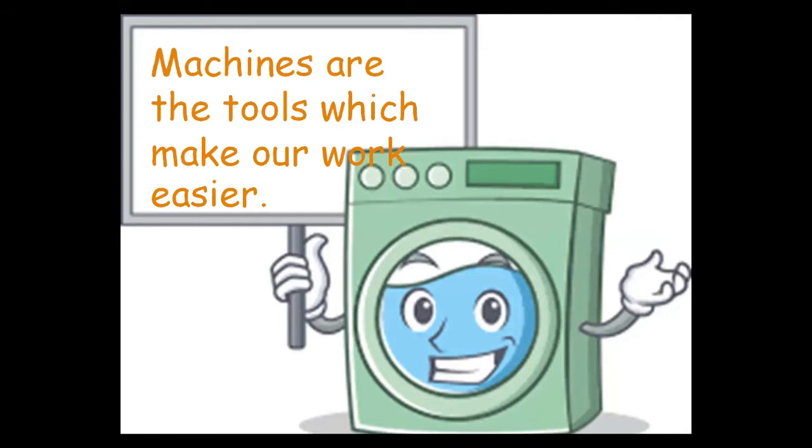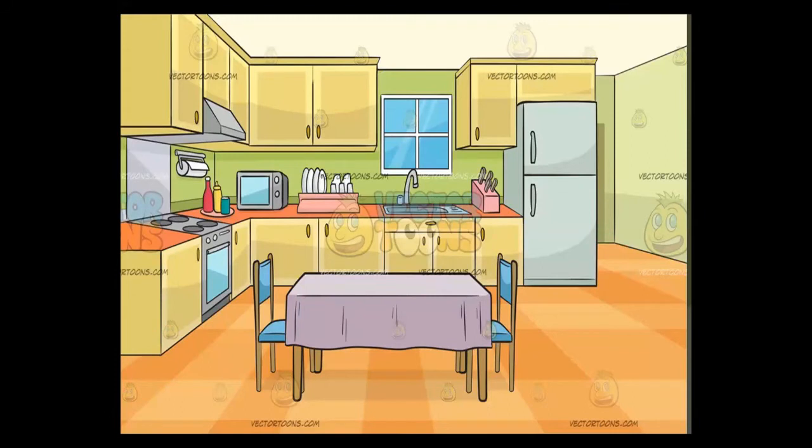Machines are the tools which make our work easier. Machine is a man-made or artificial thing. We see different machines around us and use them in our daily life for our convenience. Here are some pictures of things which we use in our daily life.